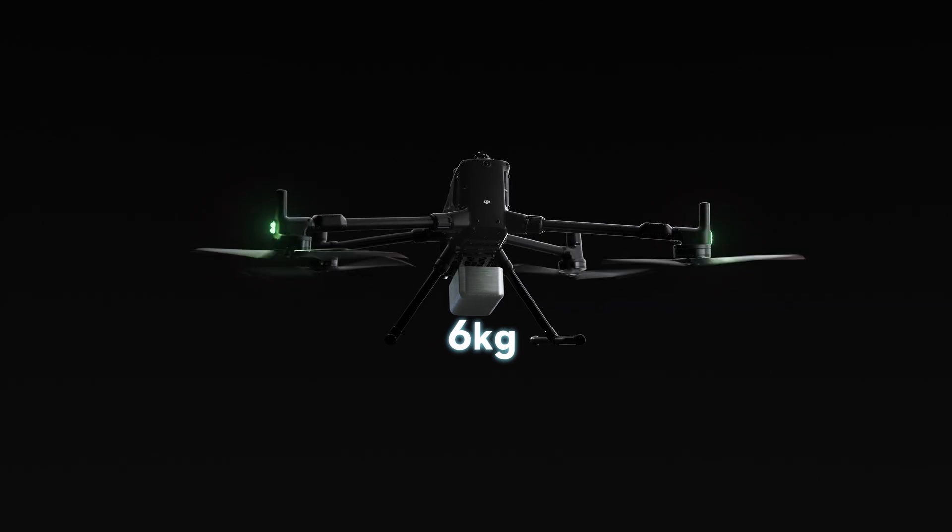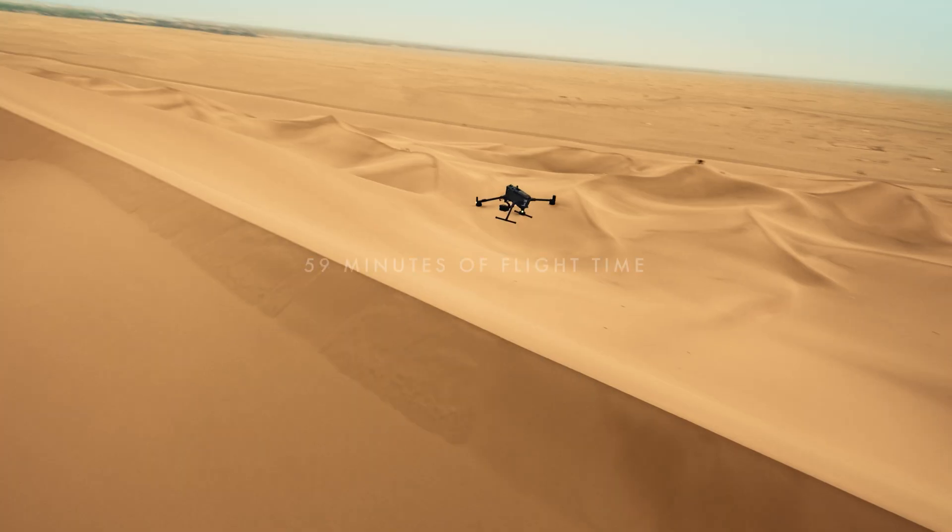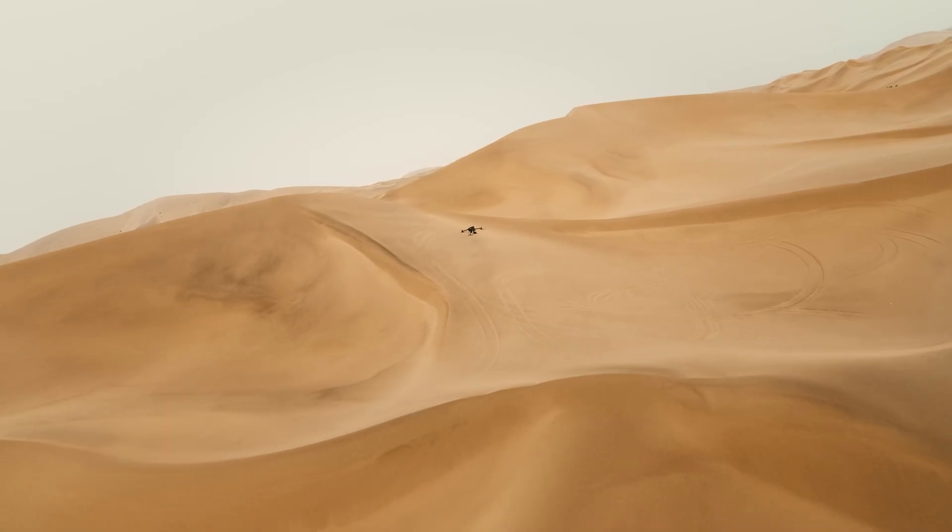With a six kilogram payload capacity, new LiDAR and millimeter wave radar, and 59 minutes of flight time, it's ready for any task in any environment.